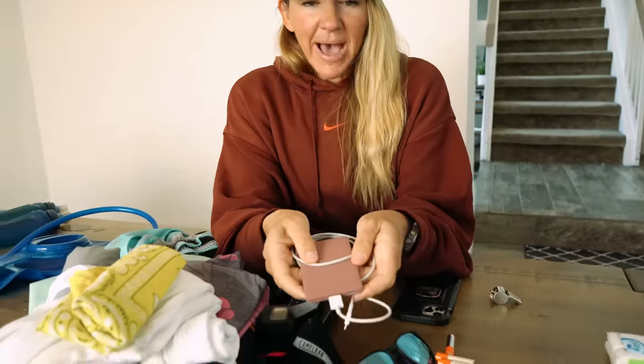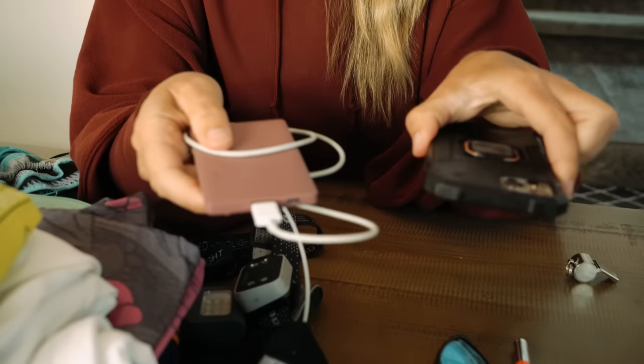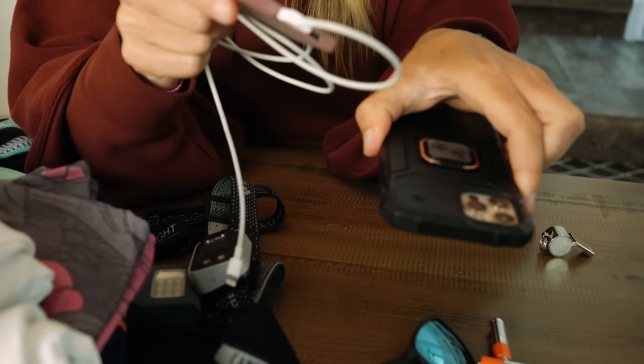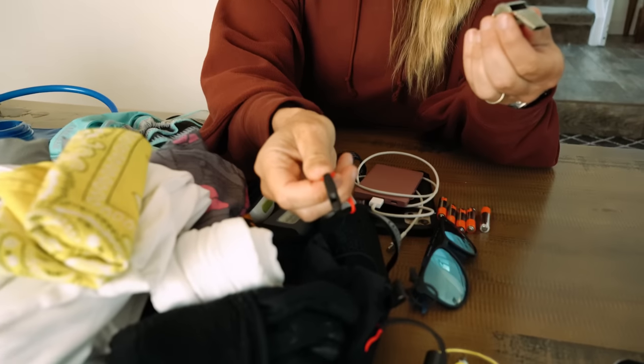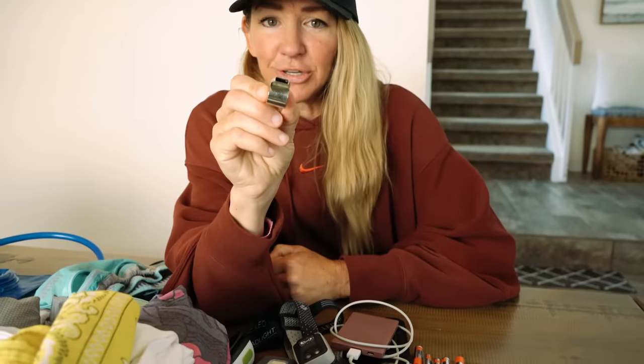An external battery — for a 250-mile race you need to have your phone, you need to have the battery, and the map needs to be downloaded to your phone. Of course a good pair of sunglasses, a whistle — most good packs are going to have a whistle built in, but I like to bring a solid separate one as well. Toilet paper. And this is a hand and body warmer — these are great too.